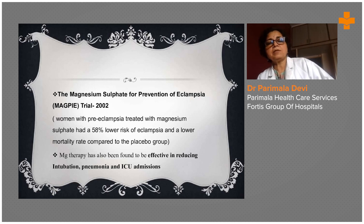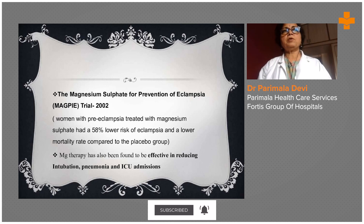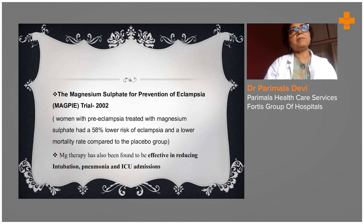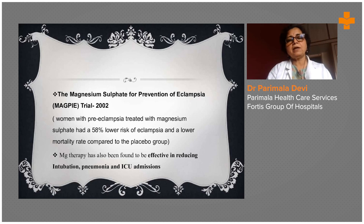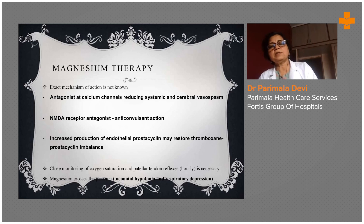Magnesium sulfate for prevention of pre-eclampsia is supported by the MAGPIE trial. From an exam standpoint, the MAGPIE trial in 2002 established magnesium sulfate as the drug of choice through extensive studies. Women with pre-eclampsia treated with magnesium sulfate had a 58% lower risk of eclampsia and a lower mortality rate compared to the placebo group. It acts as an antagonist of calcium channels, reducing systemic and cerebral vasospasm.